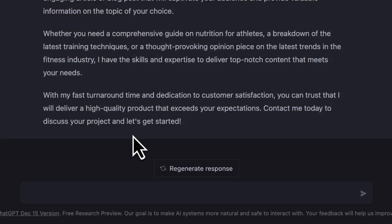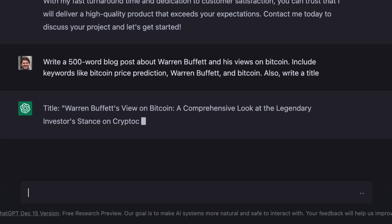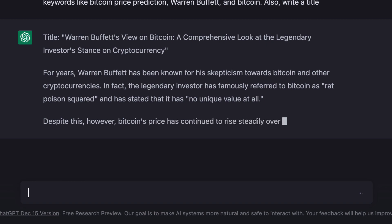For example, suppose you're asked to write a 500-word blog post about Warren Buffett's views on Bitcoin. You can input this prompt into ChatGPT: 'Write a 500-word blog post about Warren Buffett and his views on Bitcoin. Include keywords like Bitcoin price prediction, Warren Buffett, and Bitcoin. Also, write a title.' This is how you get something that is very high quality.